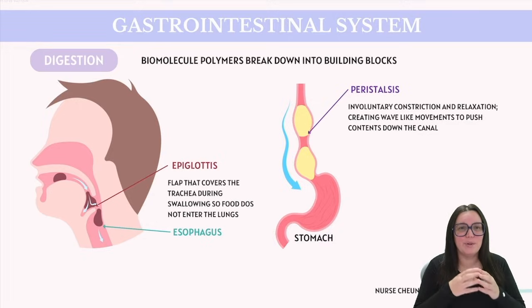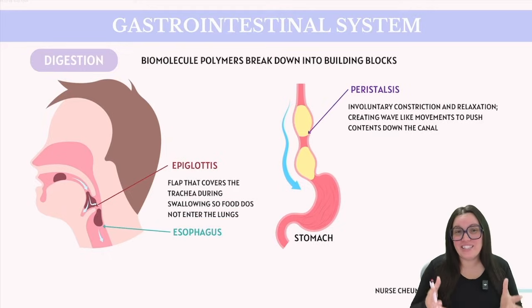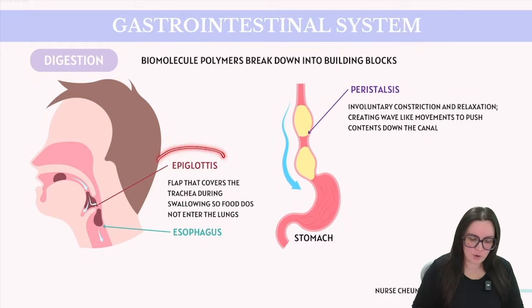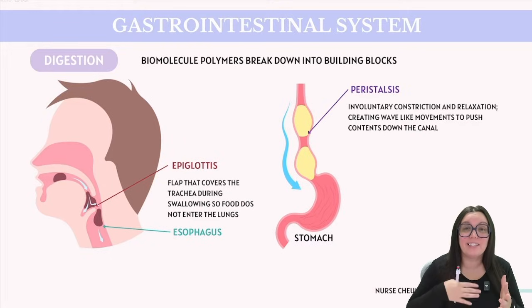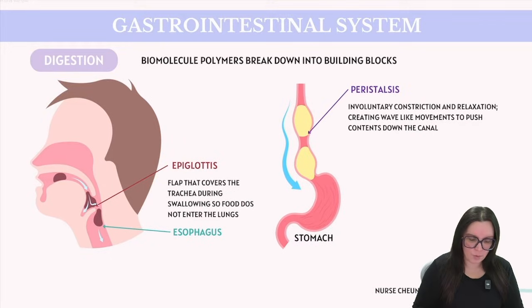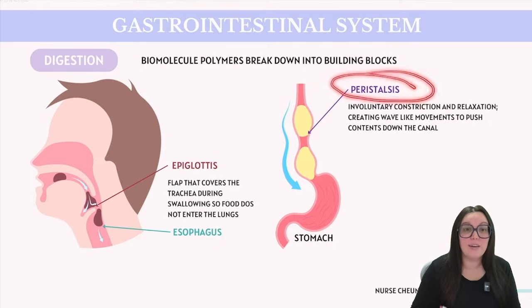Saliva not only aids in our digestion of food, but it also lubricates it, making it easier for your tongue to mold that food into a small ball known as a bolus. This bolus of food is then swallowed as it travels down our esophagus. An ingenious feature of our body is known as the epiglottis, which acts as a protective flap that covers our windpipe so that we don't have any food going down the wrong hole. This is crucial because the trachea and the esophagus are located very close to one another, preventing food from entering the trachea and essentially avoiding us from choking.